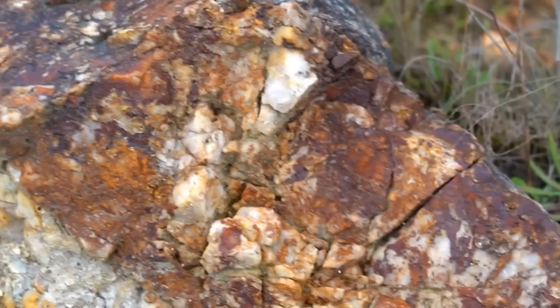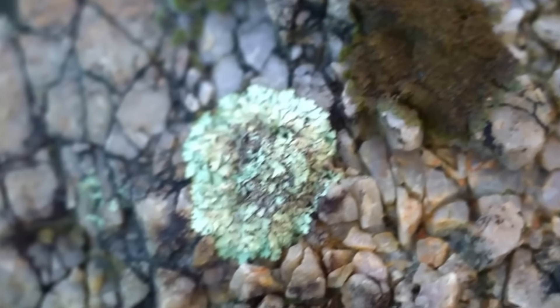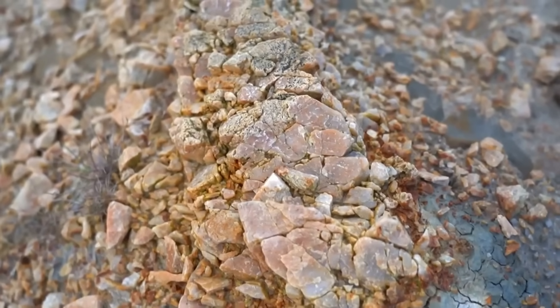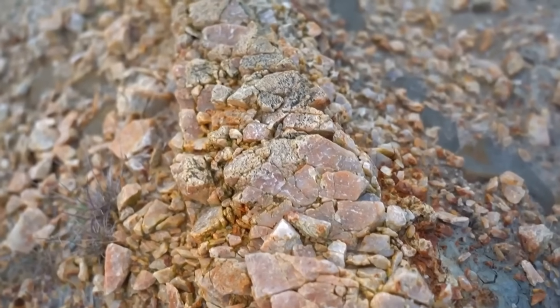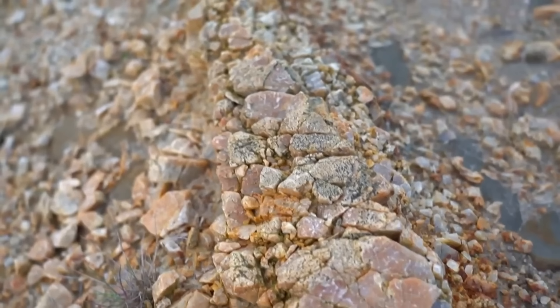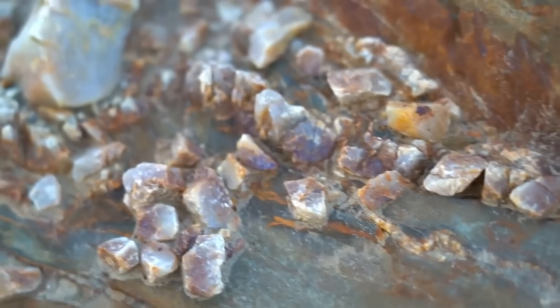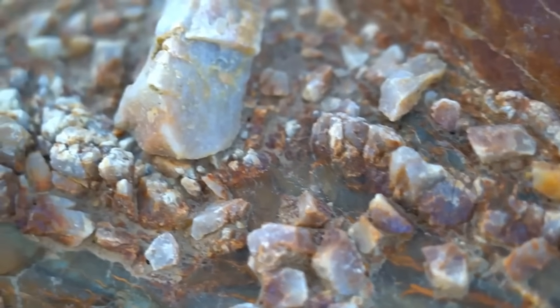Another factor people rarely think through is selectivity versus waste. When you're breaking rock by hand, you're constantly deciding what to keep and what to leave. Take too much waste and you exhaust yourself processing barren material. Be too selective and you risk leaving gold behind. Those decisions compound over time, and mistakes don't show up immediately — they show up weeks later when you realize the return doesn't justify the effort.